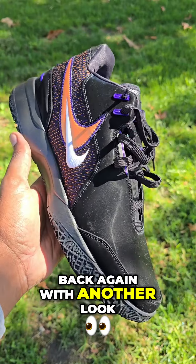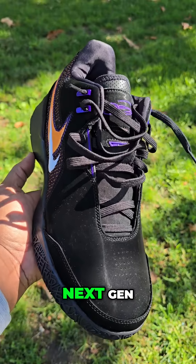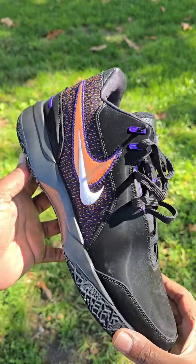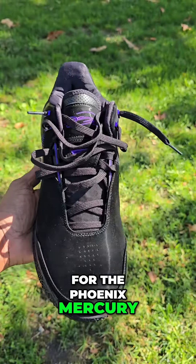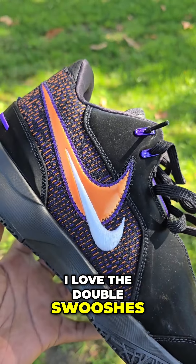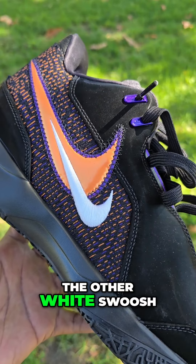Back again with another look at the Nike LeBron Next Gen AMPD. This colorway represents Diana Taurasi and her plan for the Phoenix Mercury. I love the double swooshes — one with orange purple outlining, the other a white swoosh.